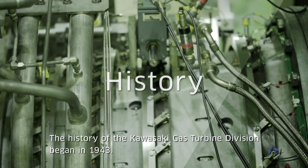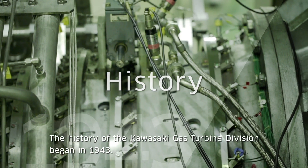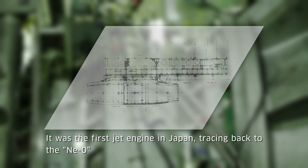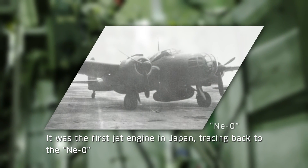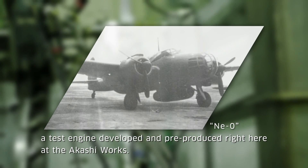The history of the Kawasaki Gas Turbine Division began in 1943. It was the first jet engine in Japan, tracing back to the Nei Zero — a test jet engine developed and pre-produced right here at the Akashi Works.